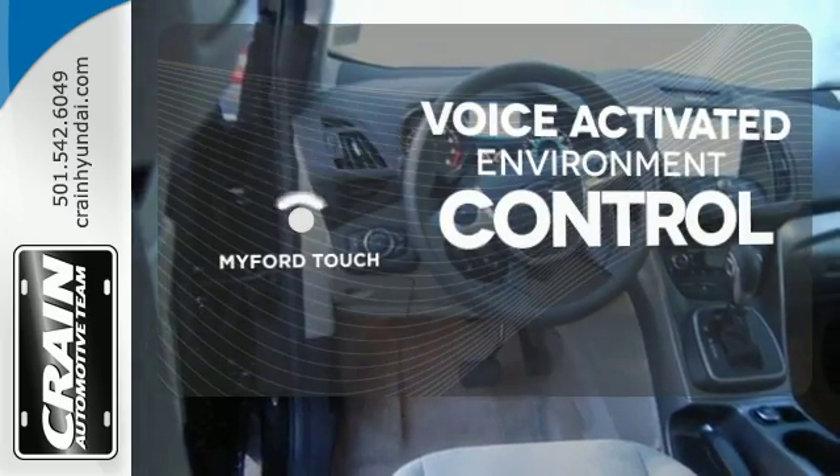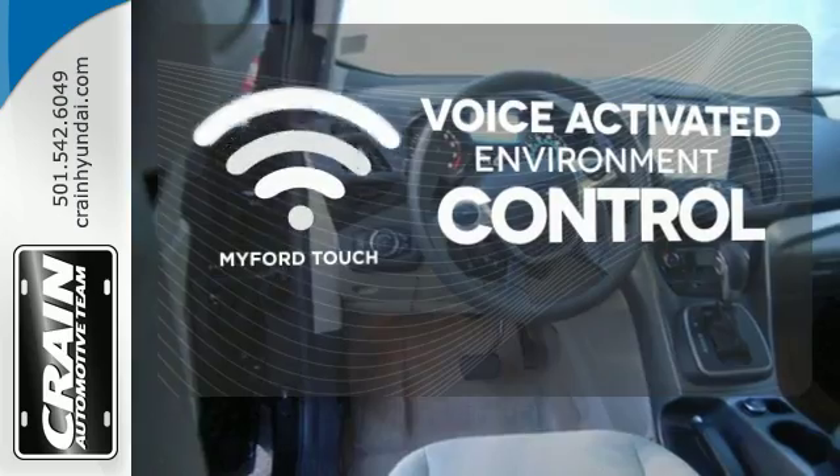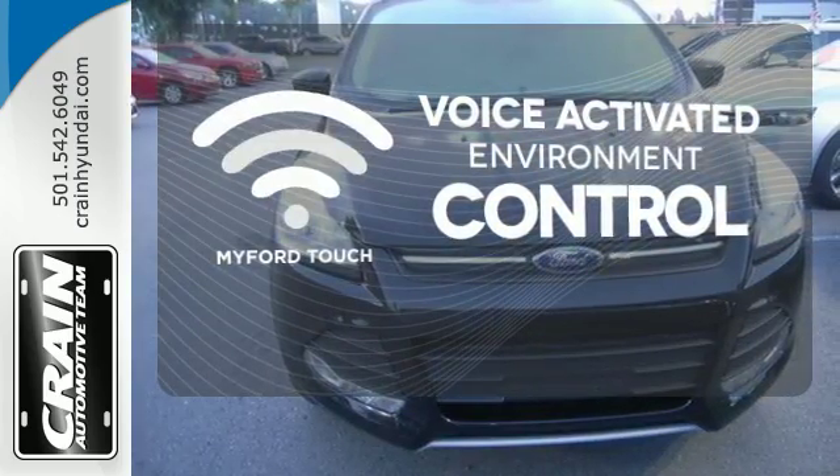MyFordTouch allows you to control your music, hands-free calling, and so much more with just the sound of your voice.